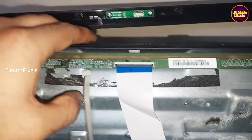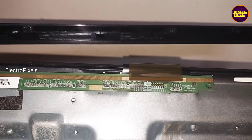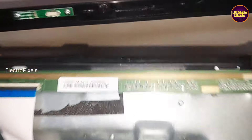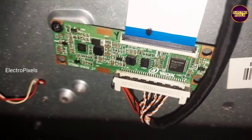The permanent solution for these kinds of panel complaints is display replacement. However, we can repair this panel using a temporary method if the shorting is from any one side of the panel.